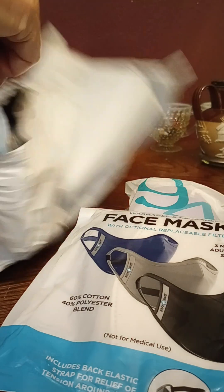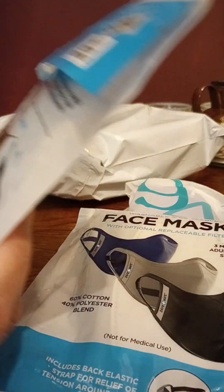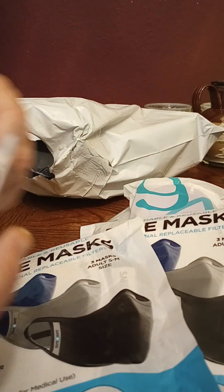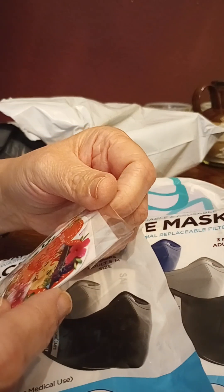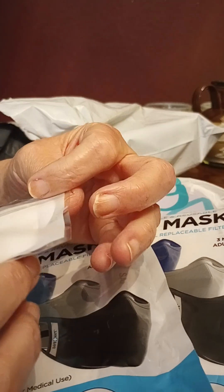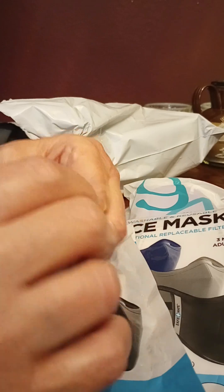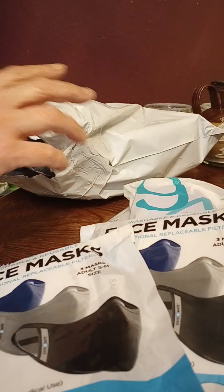And we have a second package of these — blue, gray, and black. And there's something little in here: oh, it's a package of Valentine's Day stickers, thank you! But my favorite in the mask category are the rainbow masks.